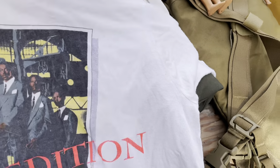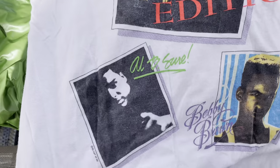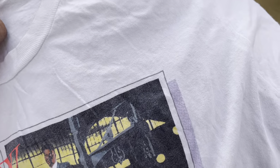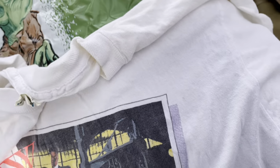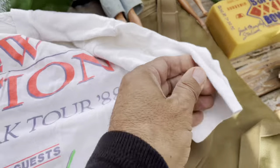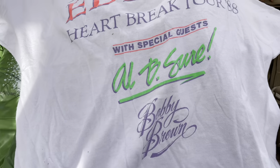This is a concert shirt for New Edition — New Edition, Bobby Brown — and it's dated. I have to look closely but I believe it's 1980-something. The tag says made in the USA, 100% cotton, single stitch. And on the back: 1988 New Edition Heartbreak Tour. Pretty cool shirt.